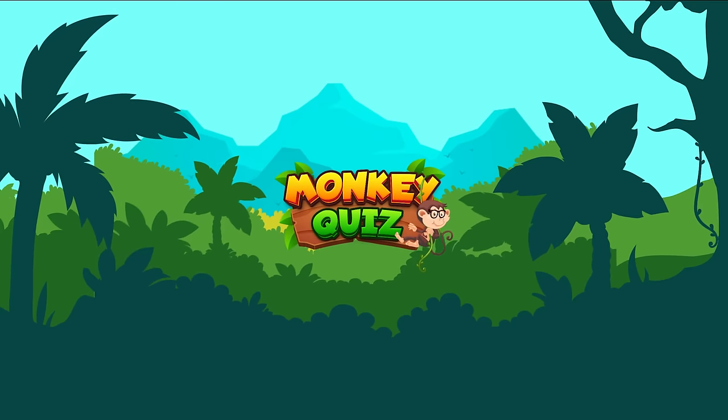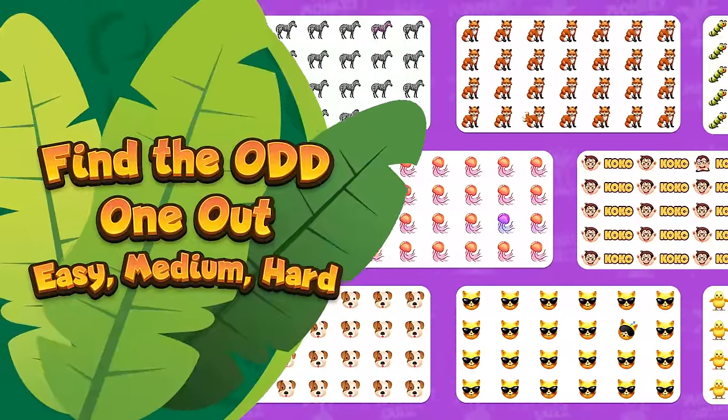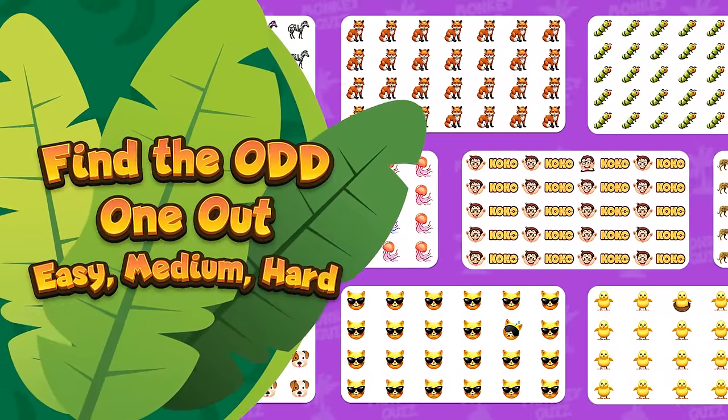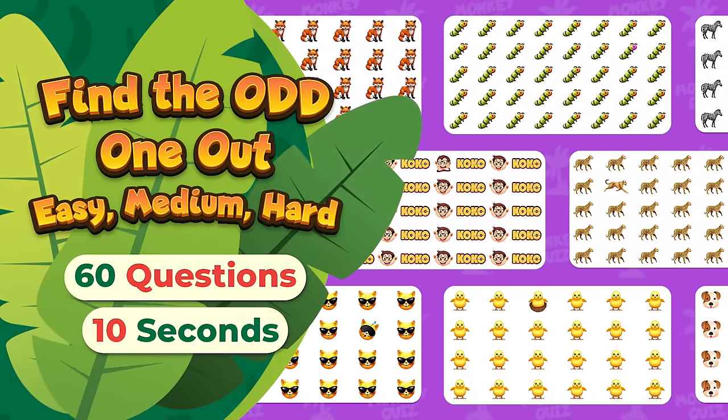Hi there, and thank you for visiting the Monkey Quiz channel! Can you beat today's task with Coco the monkey? Locating the one emoji that stands out from the others, Coco has prepared 60 questions with easy, medium, and hard levels.